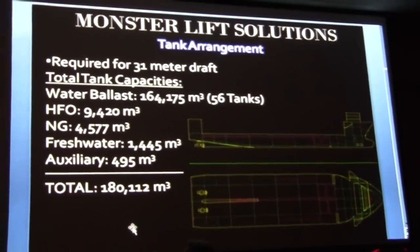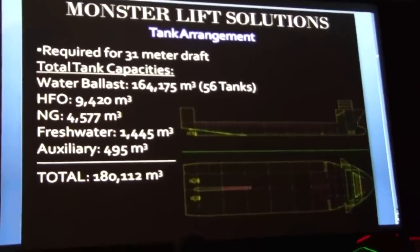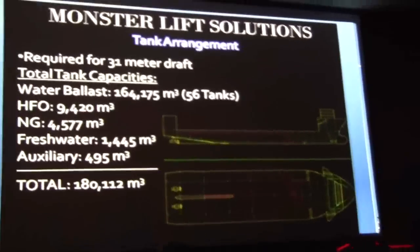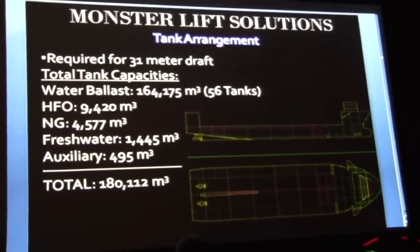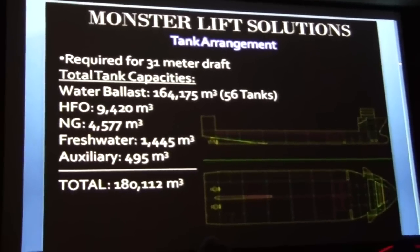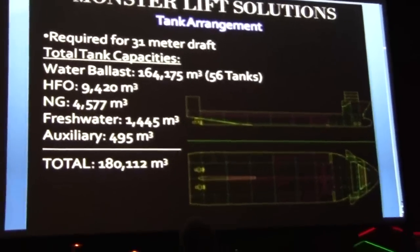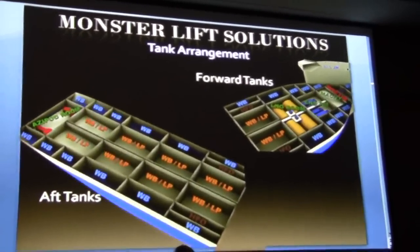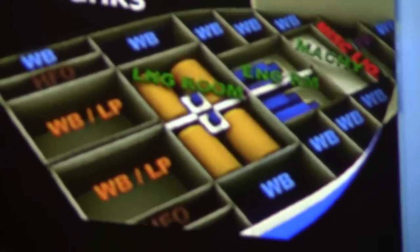GHS is used to size the tanks to match the required liquid capacities. Both tank types are sized to submerge the ship to a draft of 31 meters, with a volumetric displacement of about 164,000 cubic meters out of the total tank capacity of about 180,000 cubic meters. We have 56 ballast tanks on board to decrease the free surface effect, maintain an even keel through submergence, and improve damage stability. LNG and HFO tanks are positioned close to the engine room, while fresh water tanks and other service tanks are positioned close to the bow.